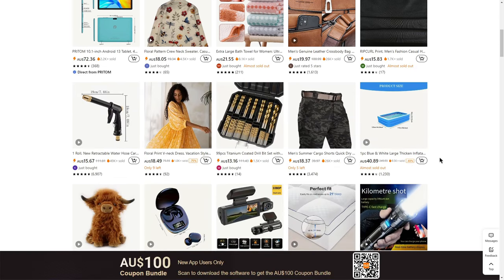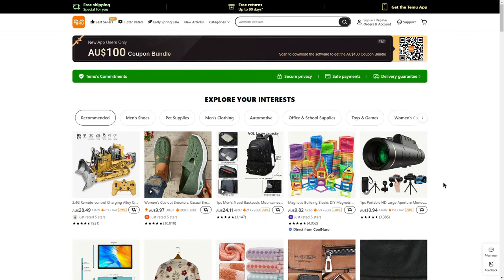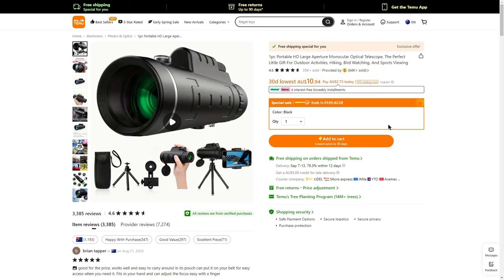There are plenty of other discounts you can expect to see as well. For example, if I were interested in this telescope, I can click the item and it shows you the original price and what you can expect to pay if you buy it today. If you're still interested, you can fill out the required information such as color or size — if you're shopping for clothing — then choose the quantity and click add to cart.